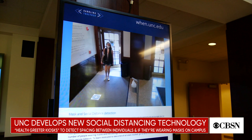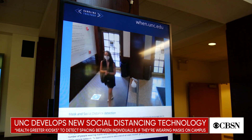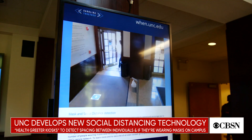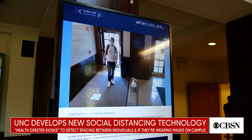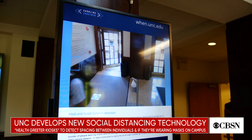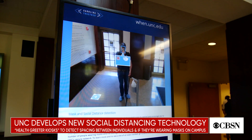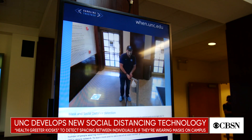One college campus is rolling out new technology to enforce social distancing in time for the fall semester. Students and faculty at the University of North Carolina, Chapel Hill, worked together to design health greeter kiosks. The equipment can detect if individuals are wearing a mask and whether they are spaced six feet apart. The school will be the first to implement this type of technology, with hopes of expanding it to schools across the country.